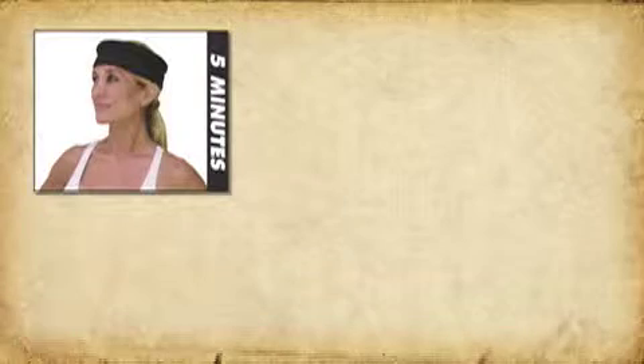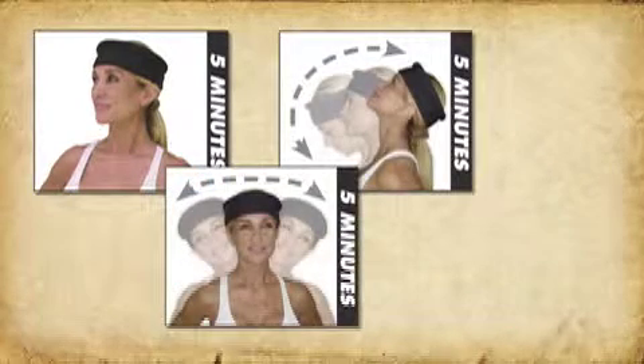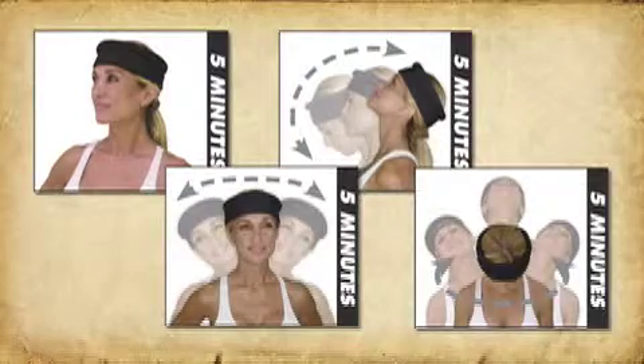Additionally, simple exercises are included that can accelerate results for regaining that healthy, youthful-looking posture.